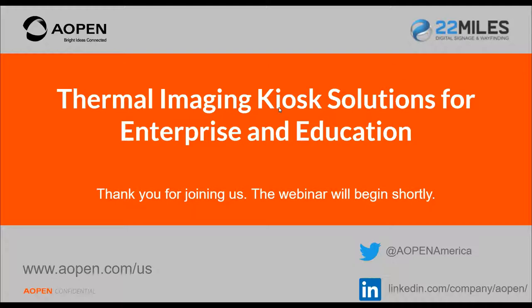A few housekeeping things before we get started: if you have any questions during the presentation, please send them through the chat function. Our panelists will be able to get the questions. At the end, if there's time, we'll answer some questions. If not, we will email you responses as soon as possible. There will also be an on-demand recording, and we'll send out the link with the slide deck. Now let's turn this presentation over to Miles Schofield.